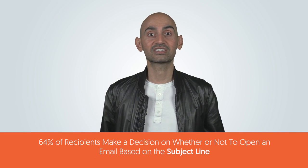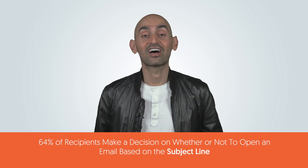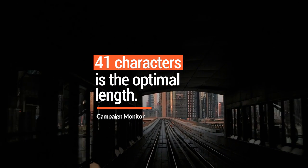An interesting stat: 64% of recipients make a decision on whether or not to open an email based on the subject line. So make sure your subject line is amazing. Campaign Monitor says that subject lines with 41 characters is the optimal length. But I've found that my open rates tend to be the best when I keep my subject line to three words max. In essence, less is more.